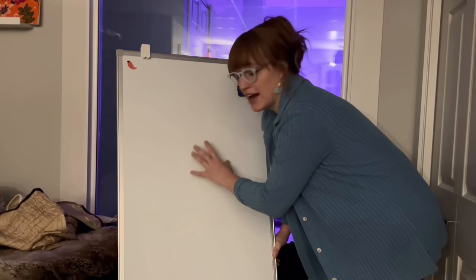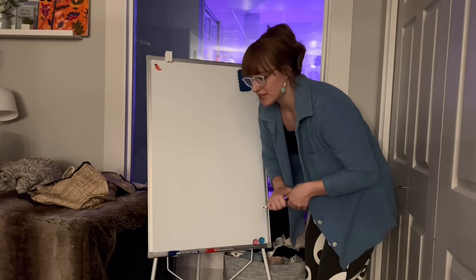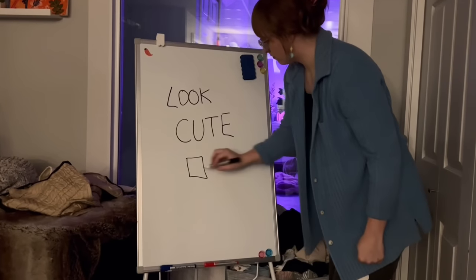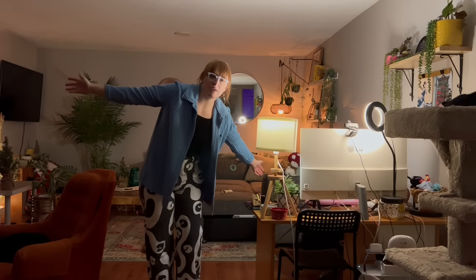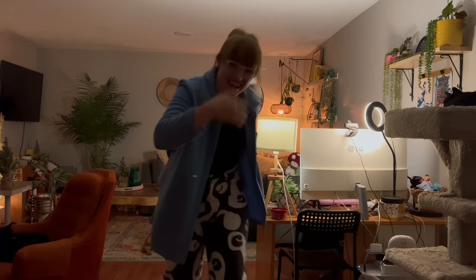This is something I got for my place as an accommodation for myself. When I really need to do something, I put it on the board. Let's just think of something together that I really need to do - done.